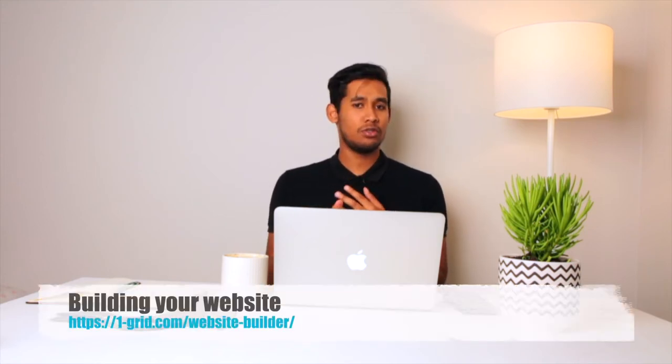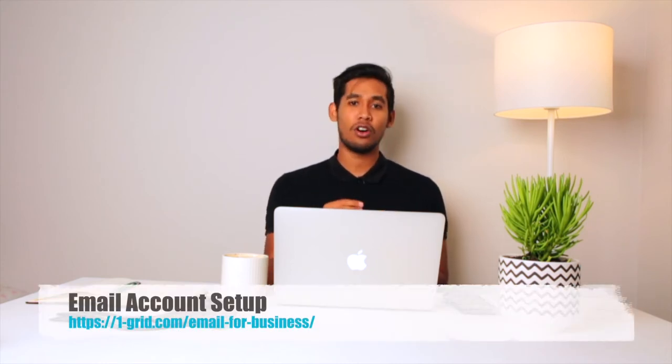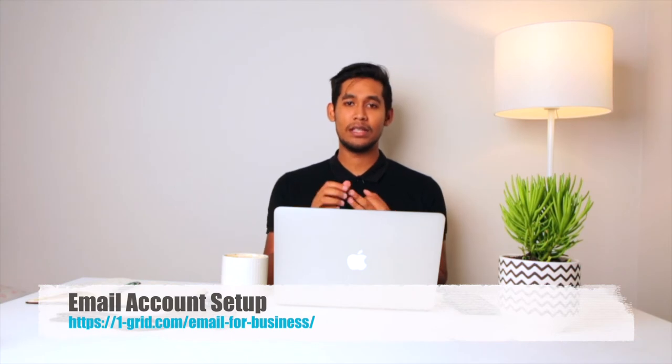Point number two that we're going to talk about is actually getting your website — developing your website. How do you do this? Do you need a developer? Do you need to outsource it? Can you do it yourself? And then point number three we're going to talk about is setting up your email account so that people know who you are when you email — whether it's sales, lead gen, or a specific person that needs to speak to another company. Setting up your own custom email extensions is of vital importance.